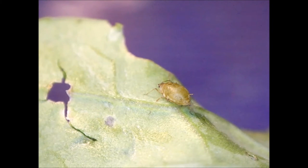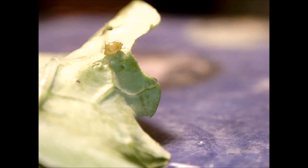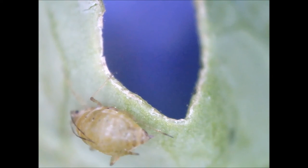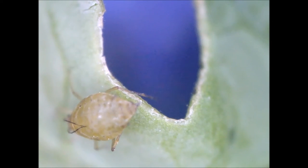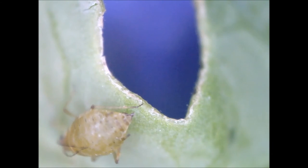Some aphid species have unusual and complex reproductive adaptations, while others have fairly simple reproduction. Adaptations include having both sexual and asexual reproduction, creation of eggs or live nymphs, and switches between woody and herbaceous types of host plants at different times of the year. Some aphids have telescoping generations — that is, the parthenogenetic viviparous female has a daughter within her, who is already parthenogenetically producing her own daughter.